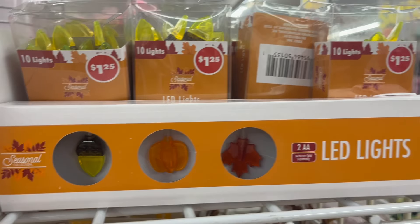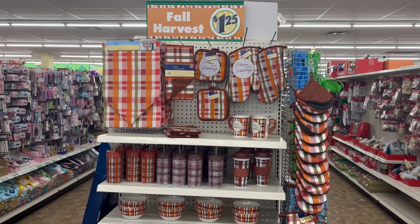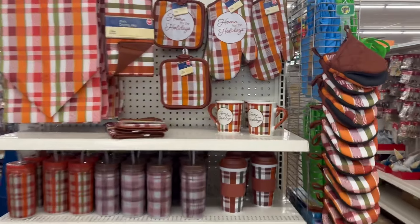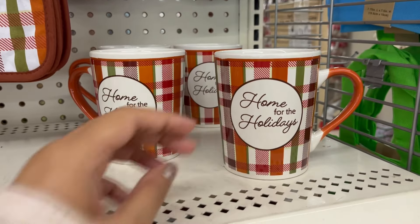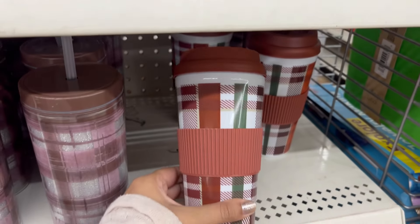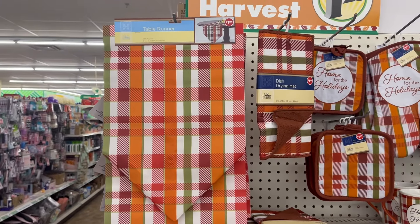I'm going to show you some really good dupes at Dollar Tree this time — it's gonna blow your mind. I was so excited when I saw what looked like a Dior lip gloss, but it's actually a dupe. Watch till the end and see for yourself.